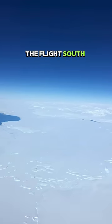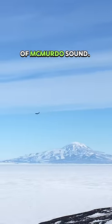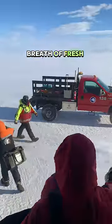The views out the window on the flight south are unbelievable. We land on an ice runway in the middle of McMurdo Sound. When it's time to disembark, everybody lines up getting ready to take that first breath of fresh Antarctic air.